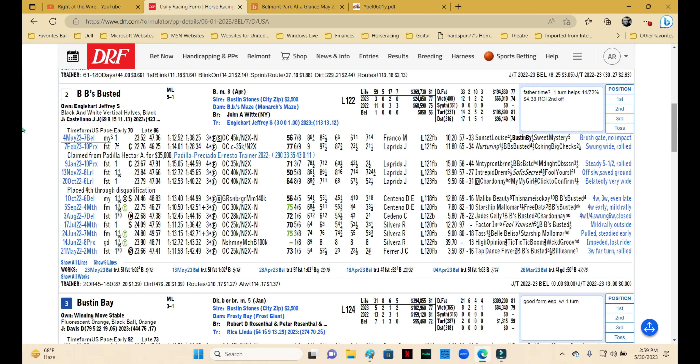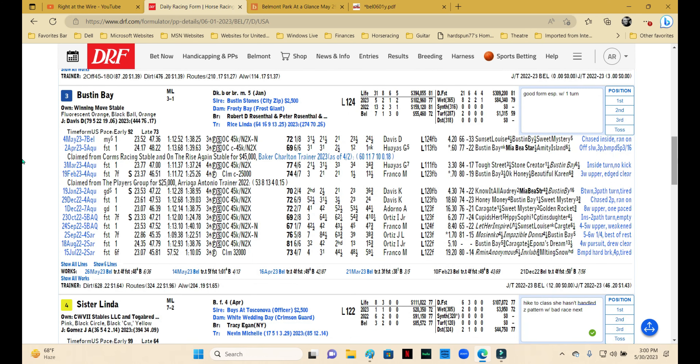BB's Busted has 59 starts and 17 seconds, so it's kind of hard to pick her as a win candidate, especially when she hasn't won in two years and just keeps piling up seconds. Jeffrey Englehart trains, and second off the layoff is a really good angle for him — he's 44-72 in the money with a $4.38 ROI. But with all those seconds, I'll draw a line through the last race as probably a needed one. Likely to run a good race but underneath is more likely. Busted Bay is in good form — last three in class has been first, second, or third. Consistently competitive, no reason not to include as a win candidate.